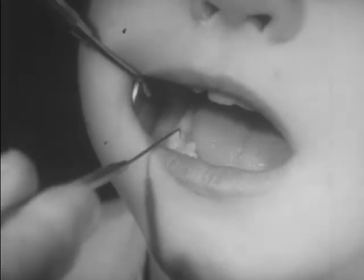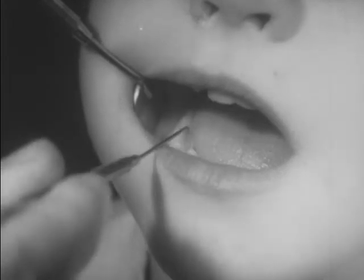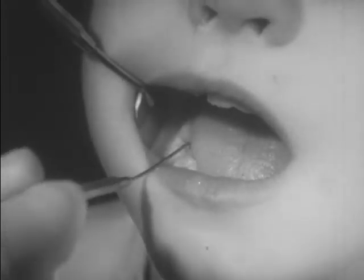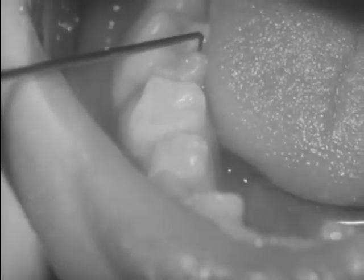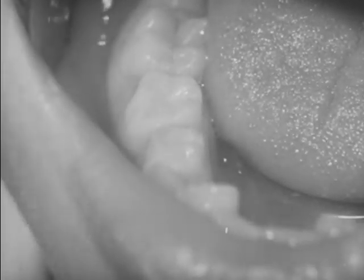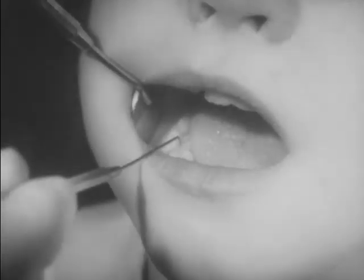Remember, the baby teeth appear first followed by the second or permanent teeth. The six-year molars are usually the first permanent teeth. From the start, they should therefore be given special care.